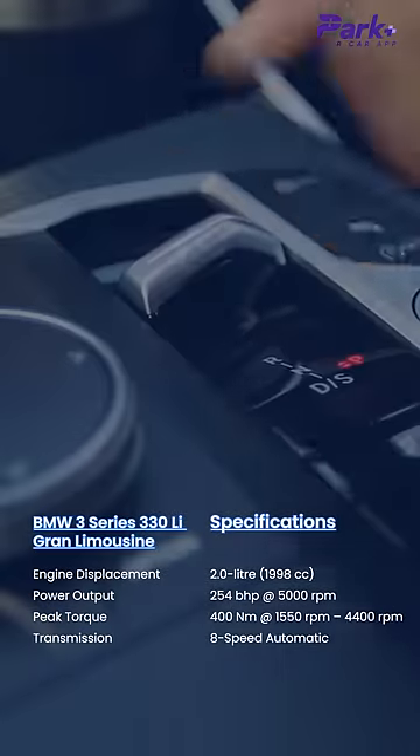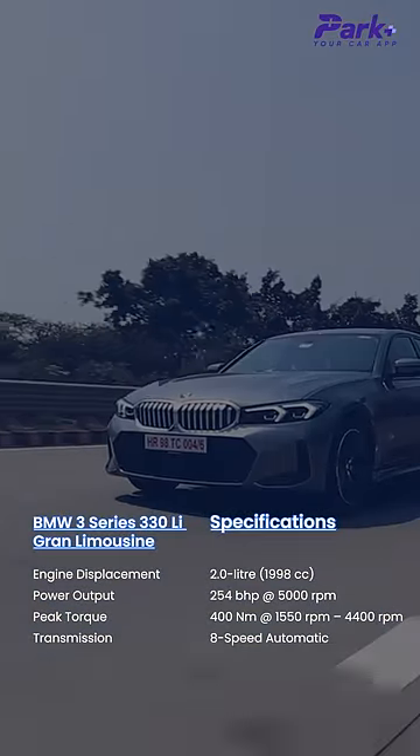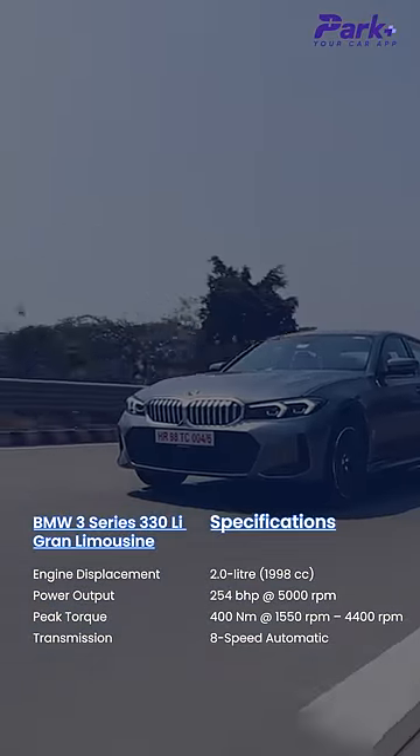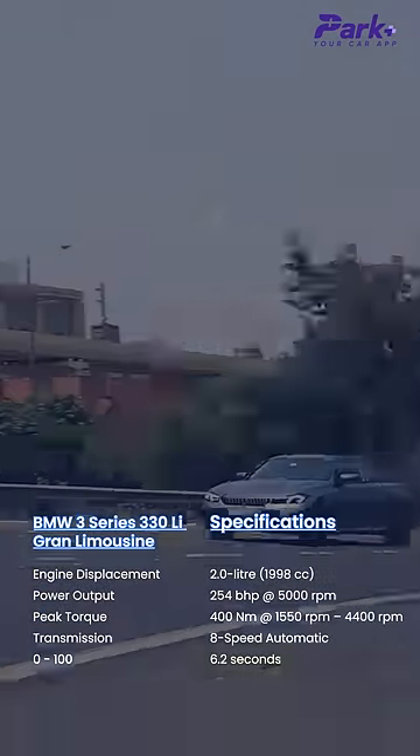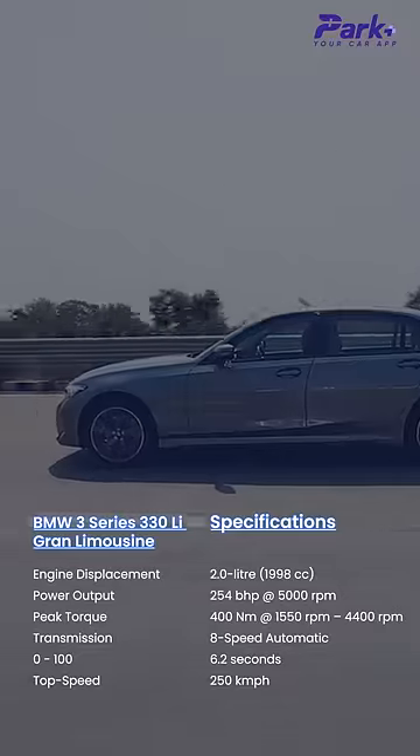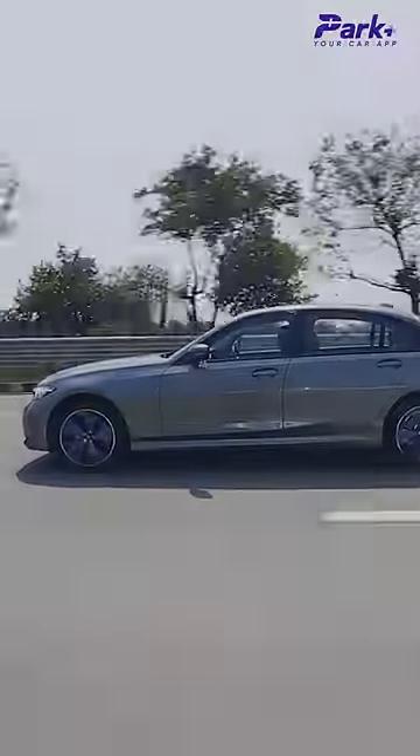The 8-speed ZF sourced automatic gearbox we are so familiar with works its charm as well, building up on the linear power delivery. The 0-100kmph run is achieved in just 6.2 seconds, which is still brisk given its weight and relaxed nature.